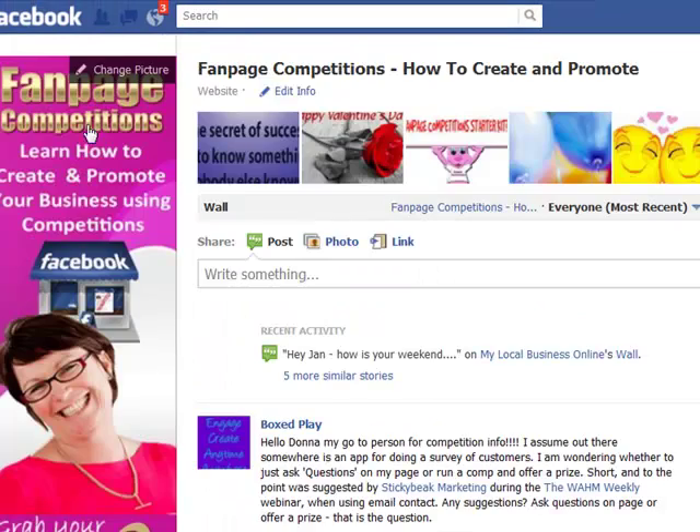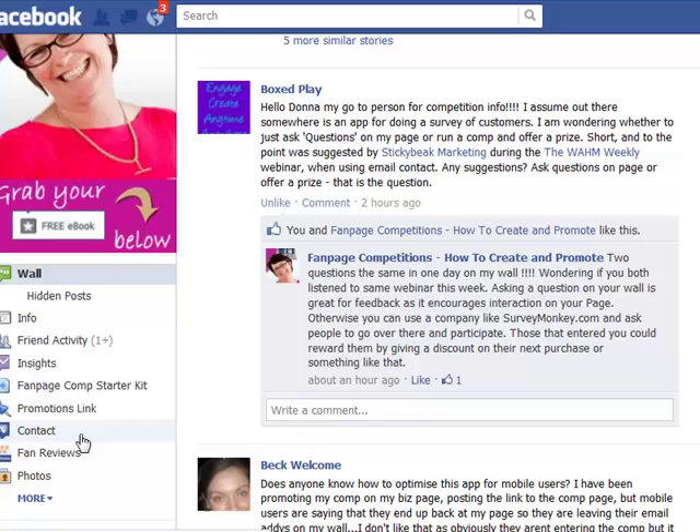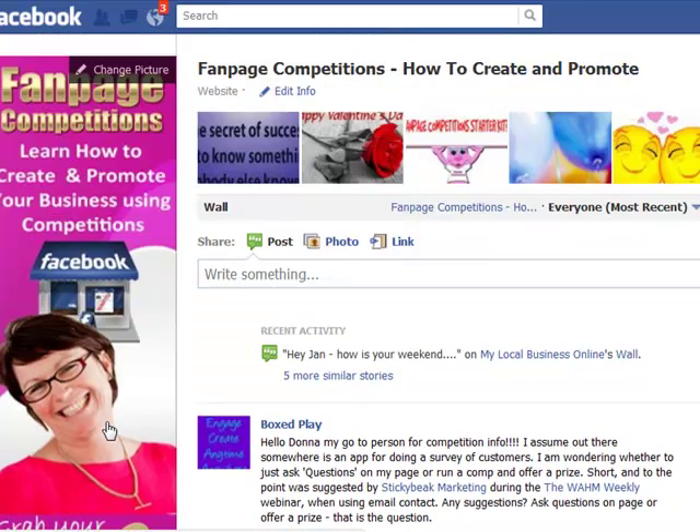It's just another way for people to contact you. I use a 'Contact Us' tab, but this is another great way for people to reach us. Let me know what you think — if you've got it on your page or know any other pages that have it, please let us know. This is Donna from Fanpage Competitions, and I look forward to seeing you soon on Facebook.